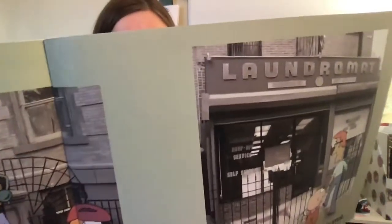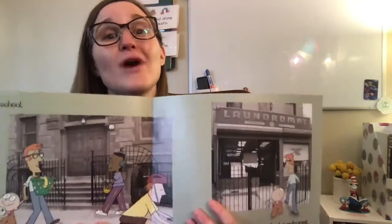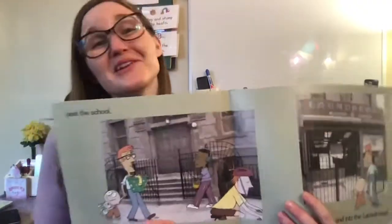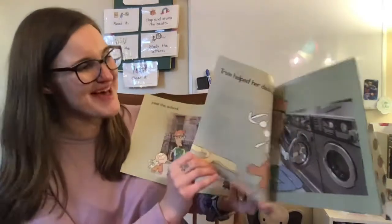So where are they headed? They're headed to the laundromat. If you don't know what that is, that's a place where you can wash your clothes, or your bedding, or your towels. It's a place where they have washers and dryers — lots of them — that people can come in and use if they don't have one at home. So they're headed to the laundromat to wash their stuff.